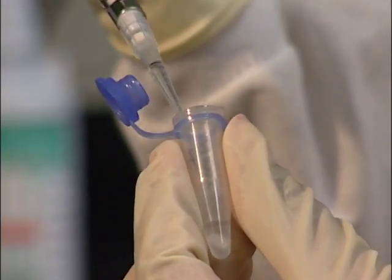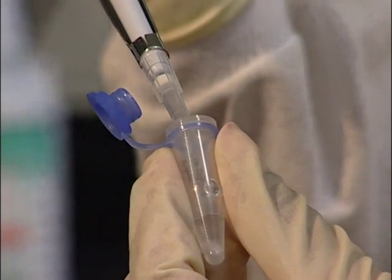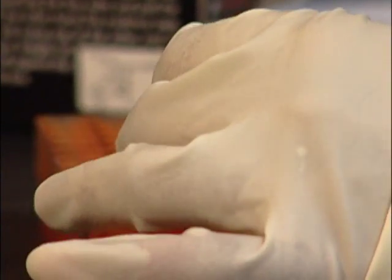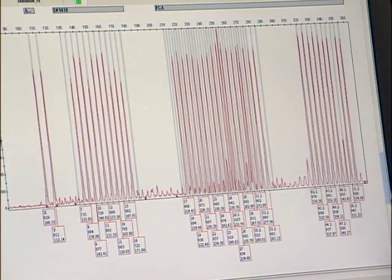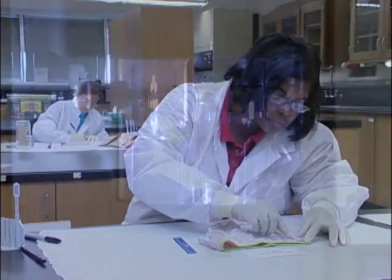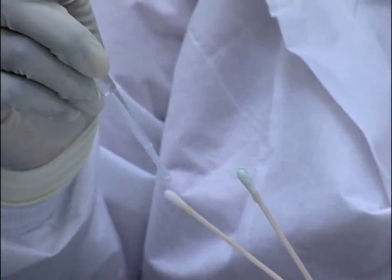DNA testing is an exact science, and because of that, the services provided by the Forensic Biology section of the Division of Forensic Sciences are in great demand. Test results can link a suspect to a crime or exonerate the accused. But before scientists can do their part, samples must be collected and stored properly. Here are a few guidelines in preserving the integrity of DNA evidence.